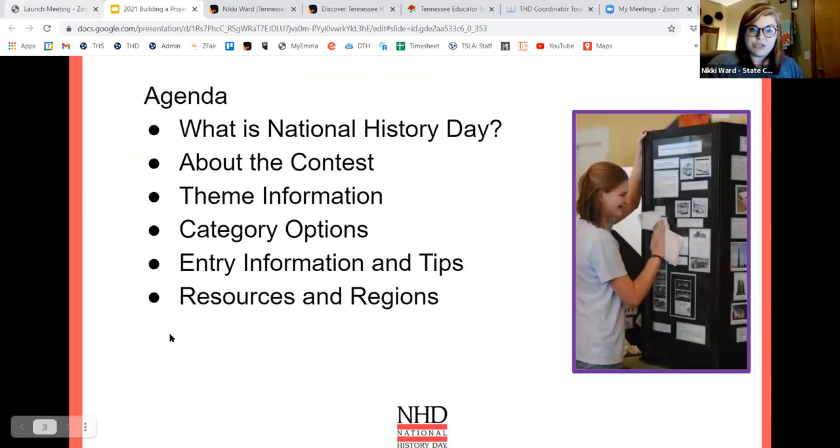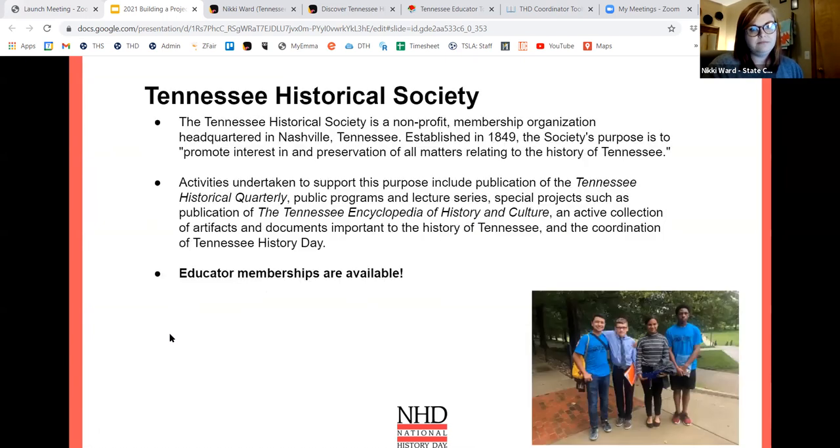History Day is an opportunity for students to actively participate in history rather than passively learn it. This is one way for you to get students to engage in the process of historical research and historical analysis. The Tennessee Historical Society is the institution that runs Tennessee History Day, the state program. History Day is our biggest program, but we also produce the Tennessee Historical Quarterly, public programs and lectures, and house the Tennessee Encyclopedia of History and Culture on our website.